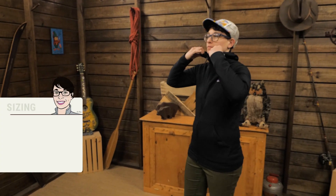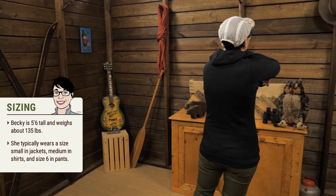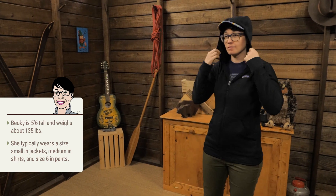I'm wearing size medium and it's the perfect fit with a T-shirt underneath. This is a staple in my gear closet and has become a go-to layer for year-round use. It's the Patagonia Women's R1 Full Zip Hoodie.